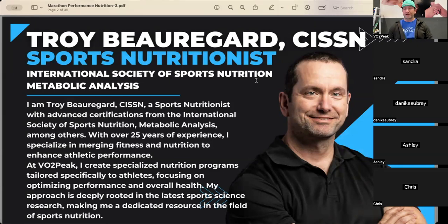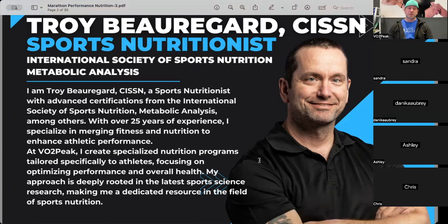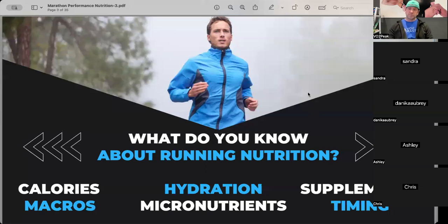I also have advanced certifications in metabolic analysis among other nutrition certifications with the Clean Health Institute and with Precision Nutrition. I've been involved in this space for almost 30 years. As part of the facility we have here in Sudbury — VO2 Peak — we get into things a little bit deeper than most, with VO2 max testing and resting metabolic rate analysis.